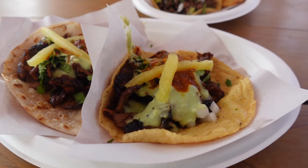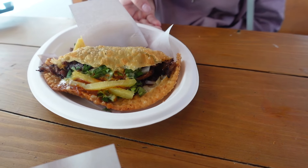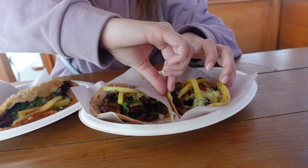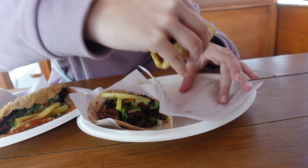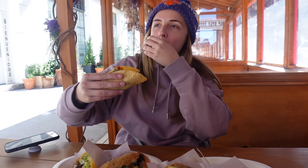We are at Chelsea Market and we popped in to Los Tacos Number One, which we've heard is the best taco place in New York. We asked the lady who served us and she said anything with steak and pork, so that's basically what we went for. We've got two pork tacos, a steak taco, and a fried quesadilla with pork. Rachel's going to dig into the pork — we got a mix of flour and corn tortillas. There's no way to eat a taco gracefully, you just have to go for it.